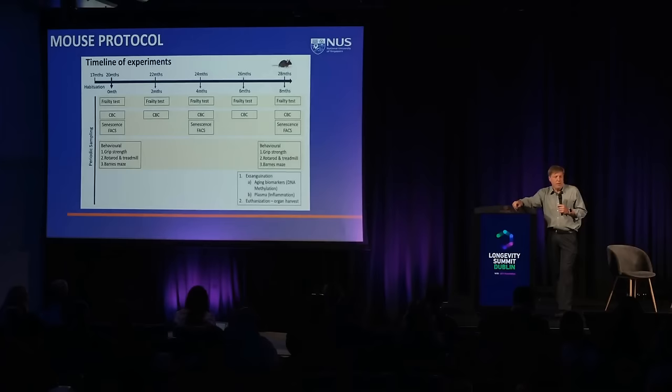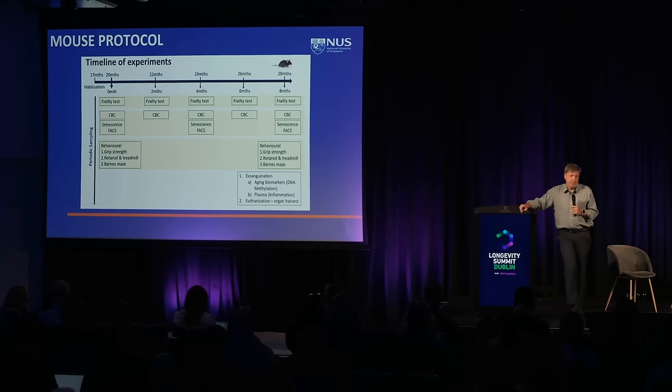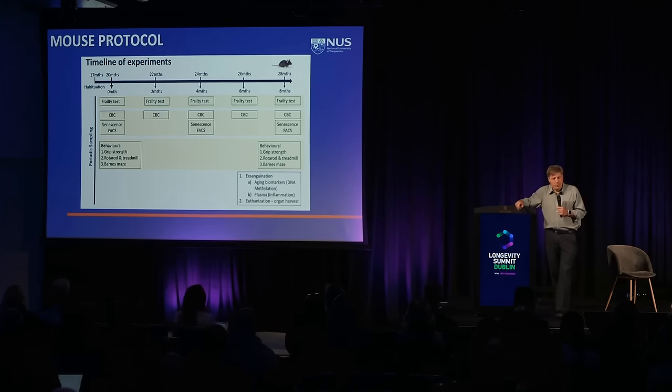Another advantage is that when you harvest the mice, you can take all of the tissues — we have an assembly line that collects pretty much all tissues from all our interventions, and we can go back and do much more mechanistic studies. To look at aging, we're relying on the frailty test by Susan Howlett and a number of biological clocks, including those derived from complete blood counts, methylation, and other omic data.